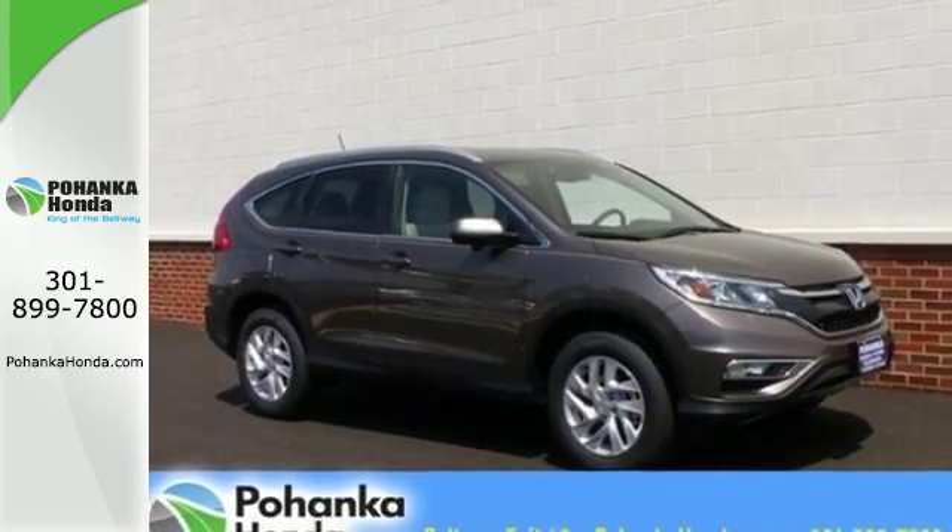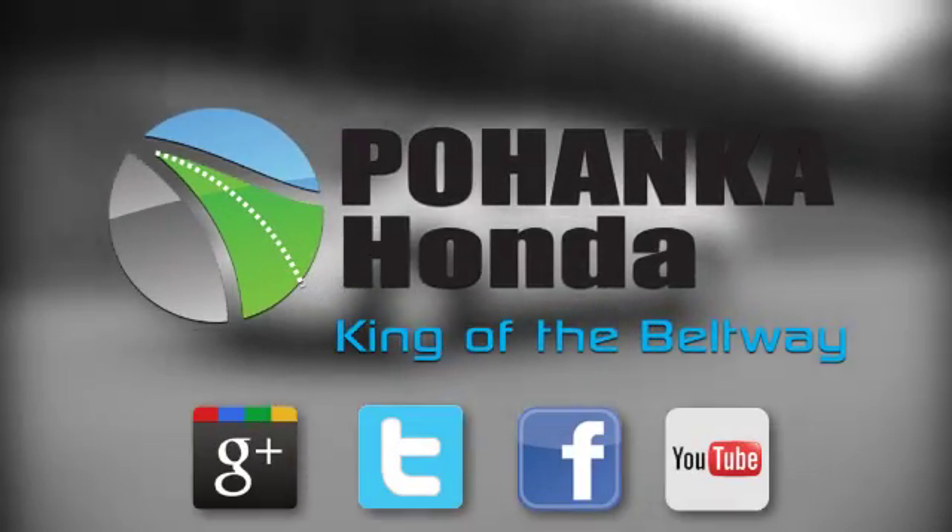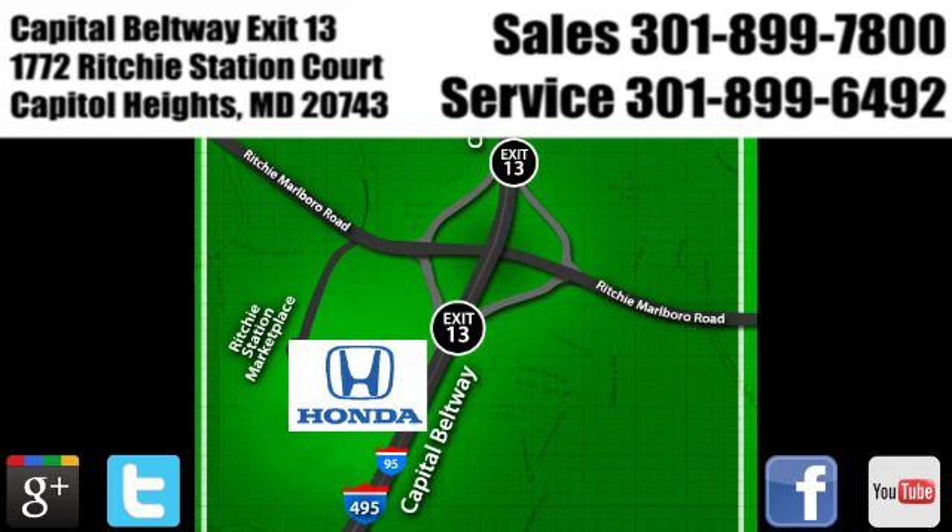Come in today for a test drive. Visit Pohanka Honda, king of the beltway, today. We're conveniently located on the Capitol Beltway at Exit 13, 1772 Richey Station Court in Capitol Heights, Maryland.